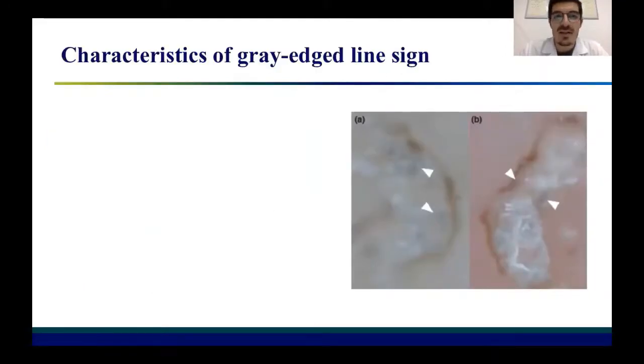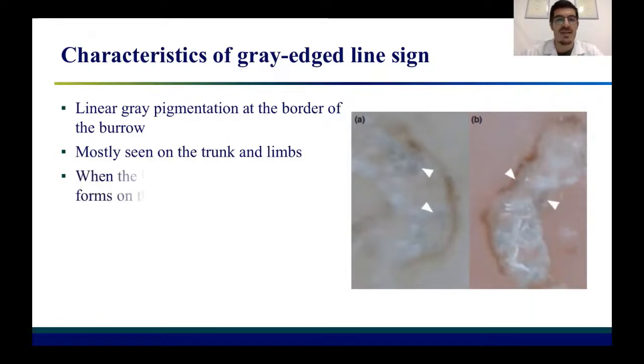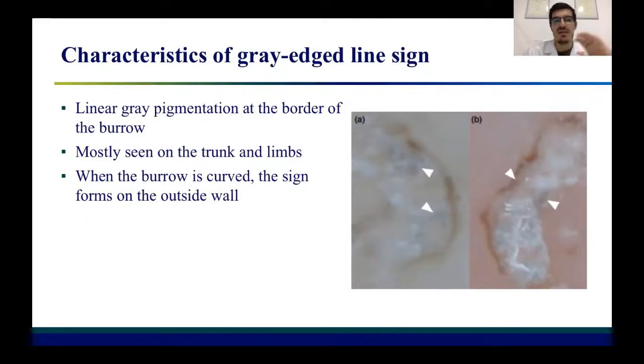So what are the characteristics of this grey-edged line sign? First of all, it can be defined as a linear grey pigmentation at the border of the burrow. It is mostly seen on the trunk and limbs, and is rarely seen on palms and soles. When the burrow is curved, as mentioned before, the sign forms on the outside wall. It is also visible at naked eye.